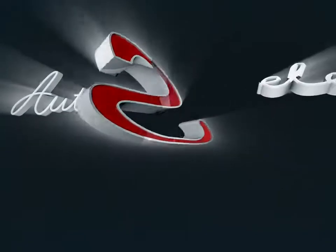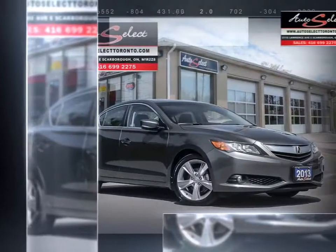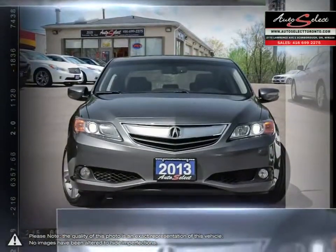Welcome to AutoSelect Toronto. Today we're looking at a 2013 Acura ILX. The ILX is where luxury and performance begin. For anyone looking to get more from a luxury compact sedan, the ILX is your car.